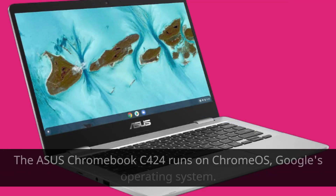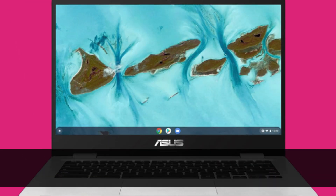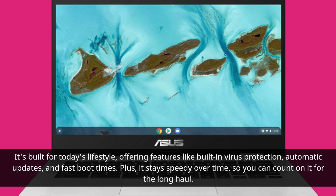The Asus Chromebook C424 runs on Chrome OS, Google's operating system. It's built for today's lifestyle, offering features like built-in virus protection, automatic updates, and fast boot times. Plus, it stays speedy over time, so you can count on it for the long haul.